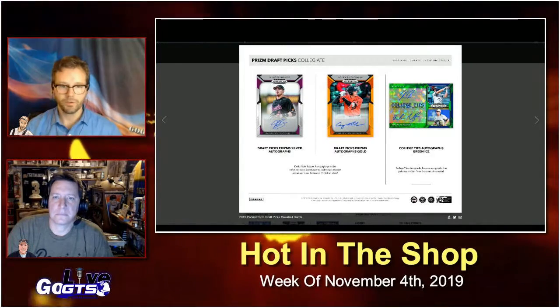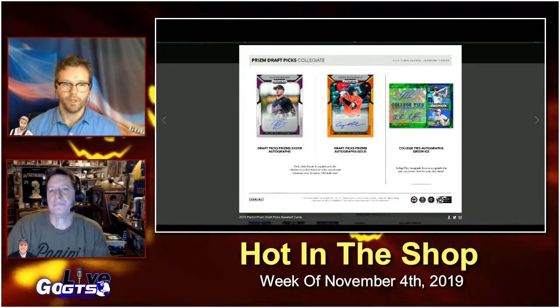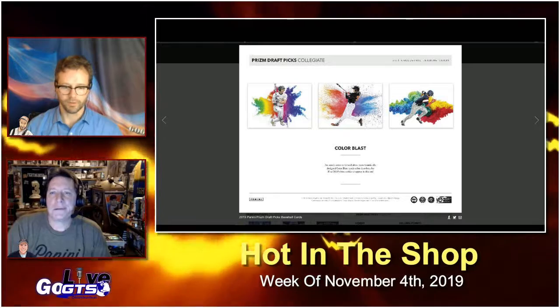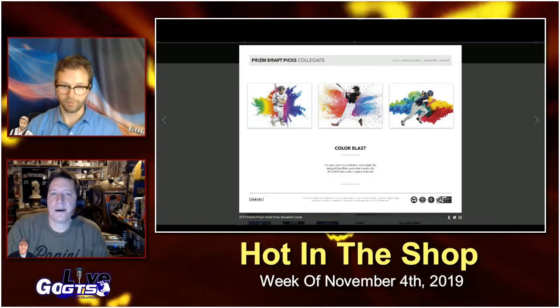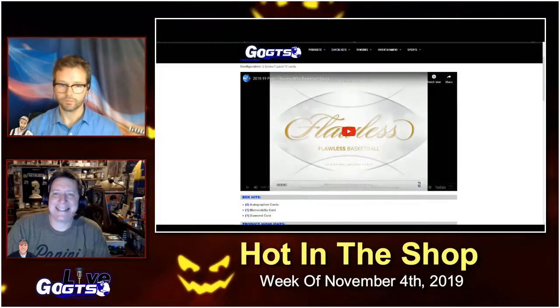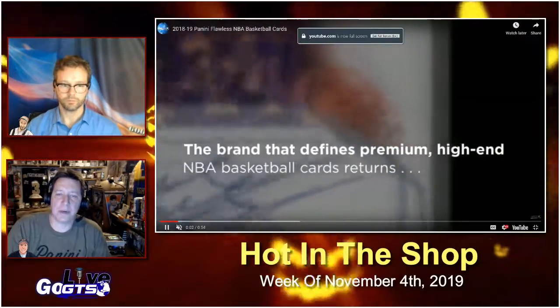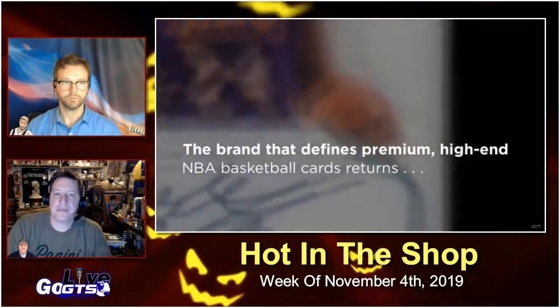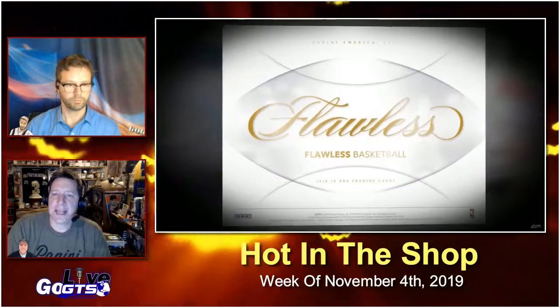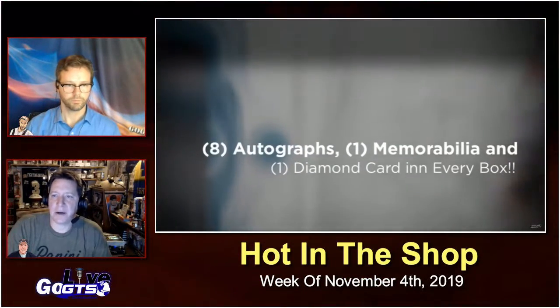Look for top draft picks like Andrew Vaughn, Corbin Carroll, and many others. Chase those base silvers in this product like we just were in Panini Prizm Football. This hits hobby store shelves this week. Next up, we close out the 2018-19 NBA basketball collecting season with the briefcase Flawless.